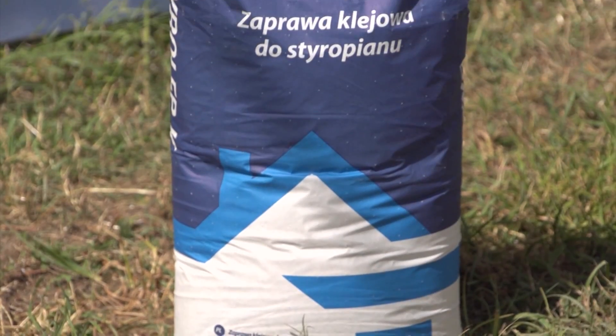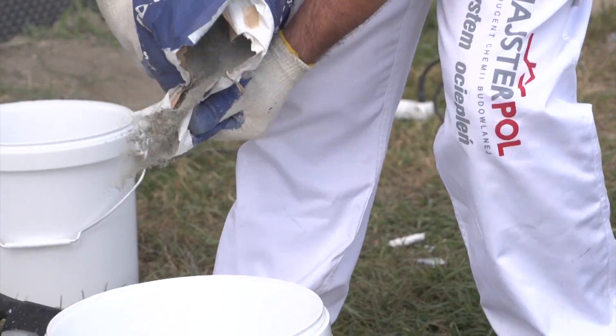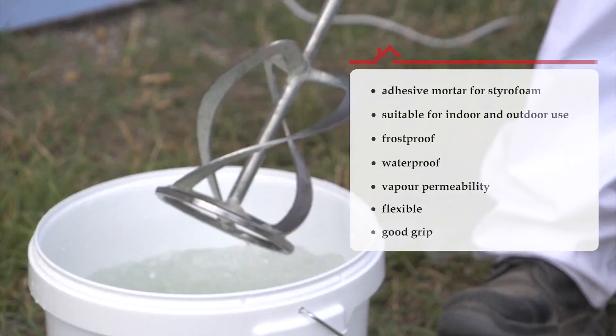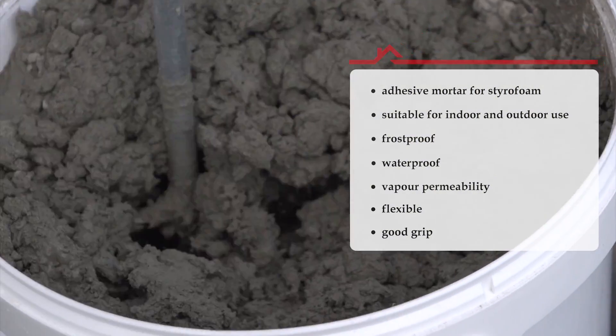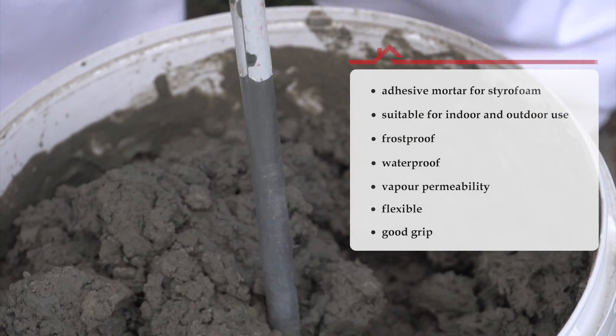The Styrolip Car adhesive mortar is used for mounting styrofoam boards. It is intended for gluing styrofoam onto the inside and outside of buildings; hence its properties — it is frost-proof, waterproof, and vapor permeable, and it is characterized by flexibility and enhanced adhesion.